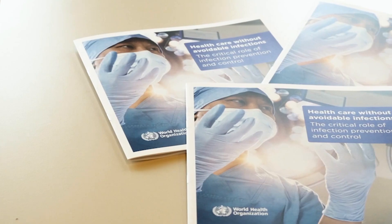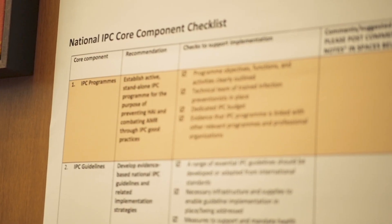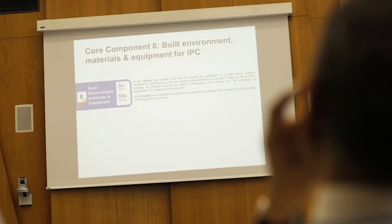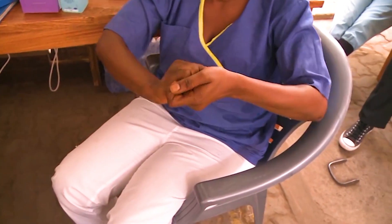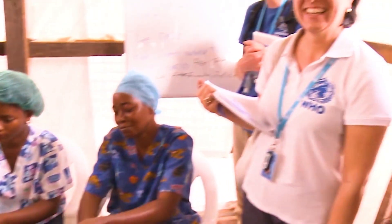All countries need a national policy on infection control, and the core components are exactly what we need to direct that effort. The WHO recommendations identify eight core components that make infection prevention and control effective and aim to support countries and health facilities to prevent healthcare-associated infections and antimicrobial resistance.